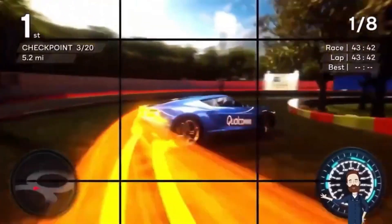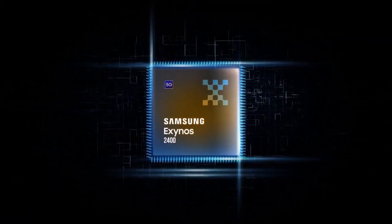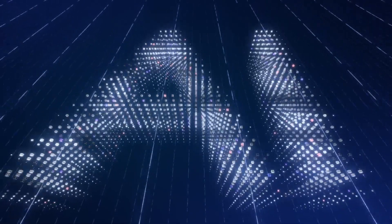Breaking news: the Exynos 2400 processor has just strutted into the scene with a 70% faster CPU, 14.7x faster AI processing, and a GPU based on AMD's RDNA 3 architecture. Talk about a powerhouse.